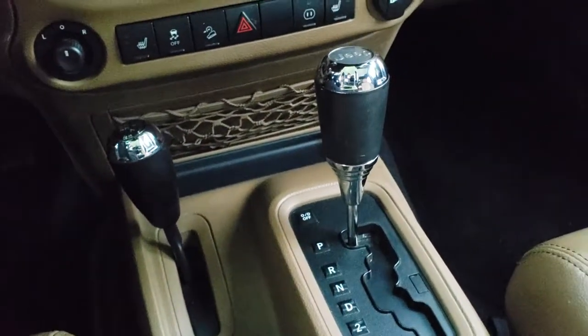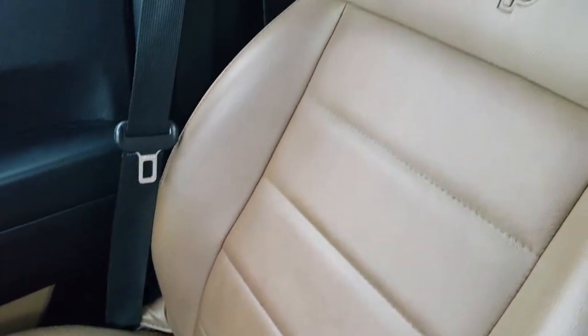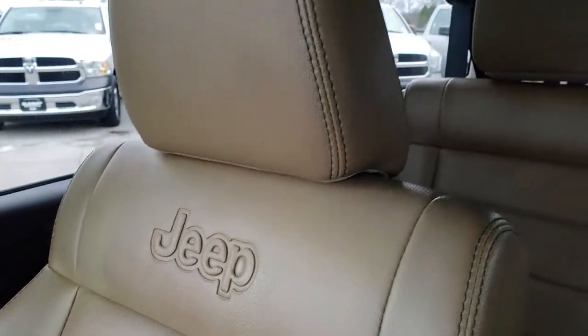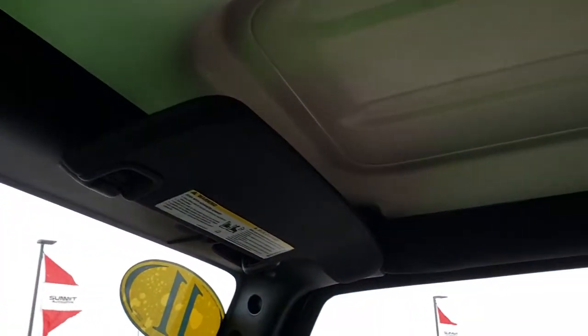Passenger seat and carpeting are very clean. No rips or tears on that seat — I like how they have the Jeep logo embossed in the backrest there. The hard top interior pieces are in nice condition, no major scuffs or scrapes, and those do come off separately.